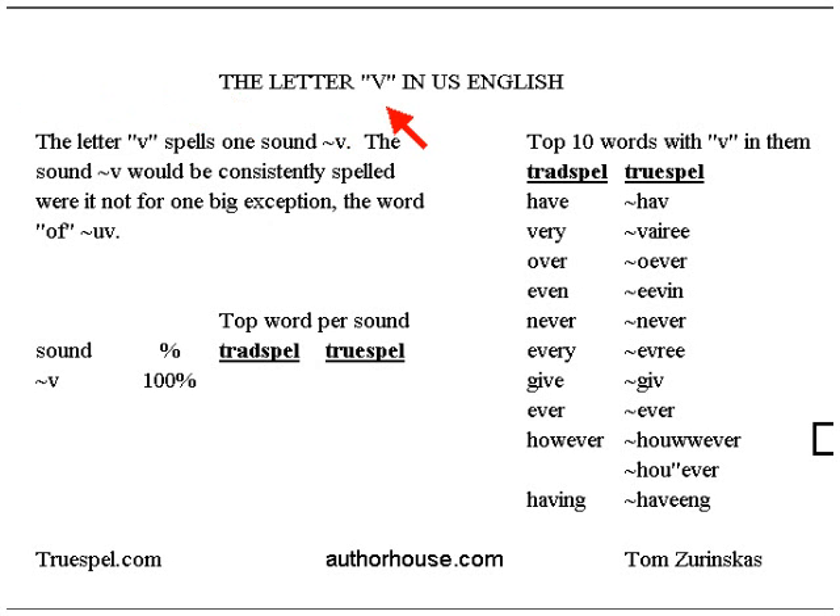The letter V, as come upon in U.S. English, has one sound: the V sound. The V sound would be consistently spelled in English were it not for one big exception — the word 'of,' where the V sound is spelled by the letter F. Otherwise, when you see a V, you can know that it is the V sound 100%.